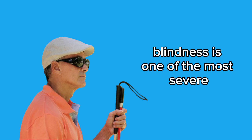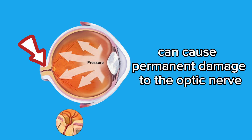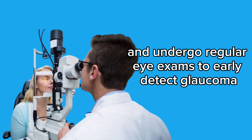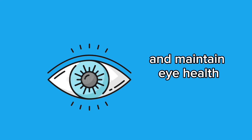2. Blindness — blindness is one of the most severe and irreversible complications of glaucoma. When glaucoma is not treated or controlled properly, high eye pressure can cause permanent damage to the optic nerve, leading to total vision loss. It's crucial to undergo regular eye exams to early detect glaucoma and prevent progression to this serious complication. Early treatment is essential to preserve vision and maintain eye health.